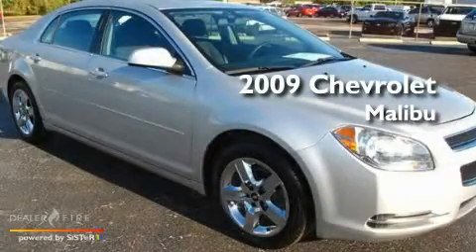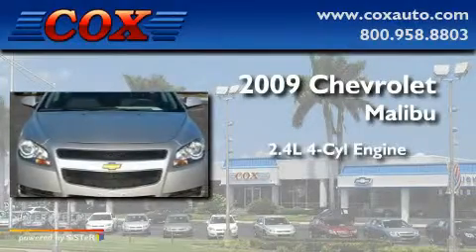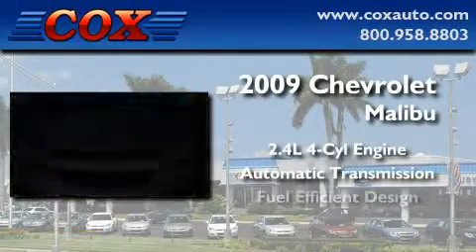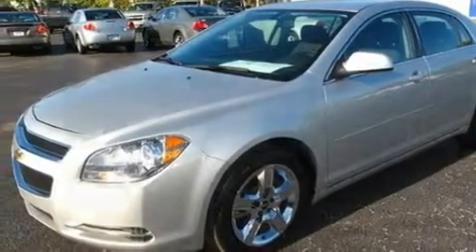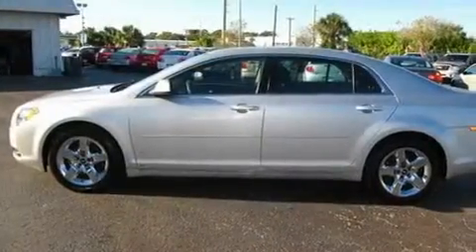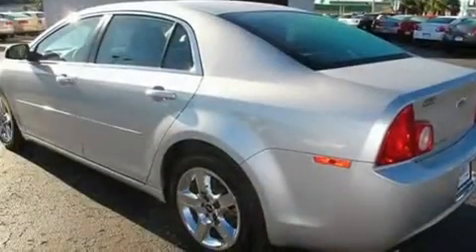This is a 2009 Chevrolet Malibu. It has a 2.4-liter four-cylinder engine and an automatic transmission. Its top features include cruise control, steering wheel controls, a remote start feature, XM satellite radio, and variable valve timing.